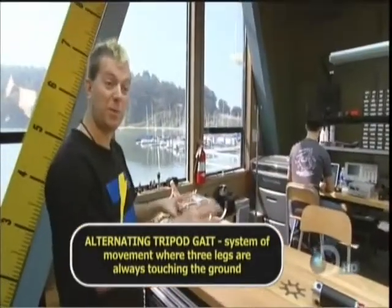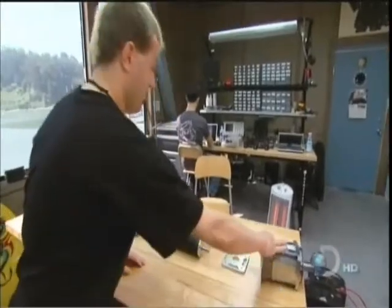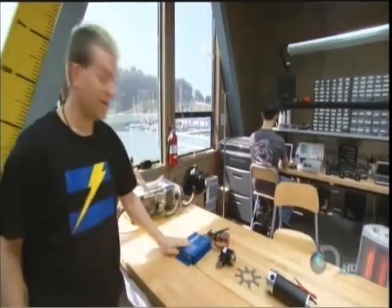What we have here is a complete drivetrain for one leg of the robot: a motor, a gearbox, an encoder, and a power controller.